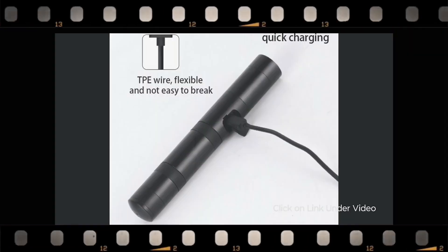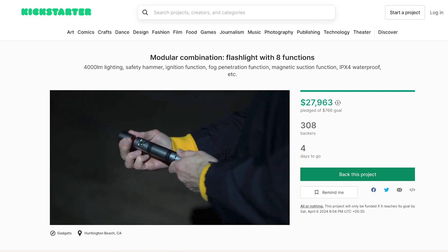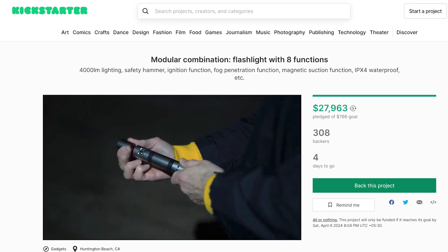Ready to light up your life with the modular combination flashlight? Head over to the Kickstarter campaign through the link in the description and support this innovative project.